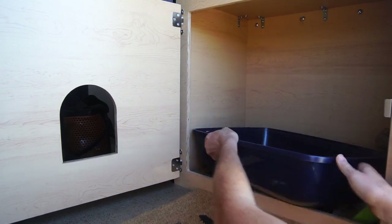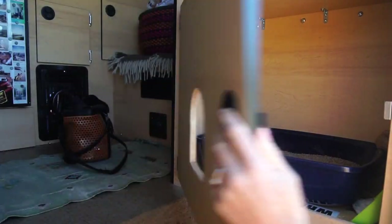We also found a place to install Luna's litter box within the camper just so she would have a reliable place to do her business once we were on the road.